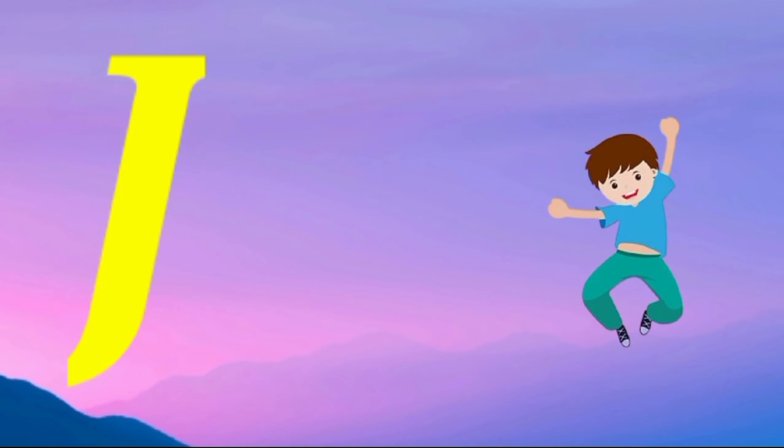I is for igloo, i-i-igloo. J is for jump, j-j-jump. K is for kangaroo, k-k-k-kangaroo. L is for lion, l-l-lion.